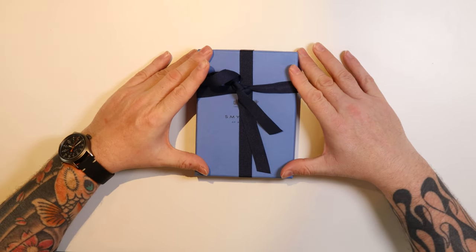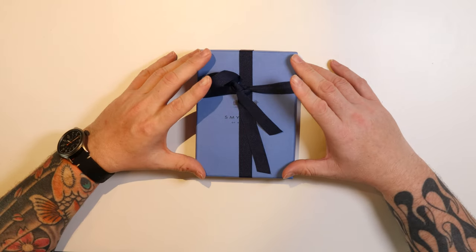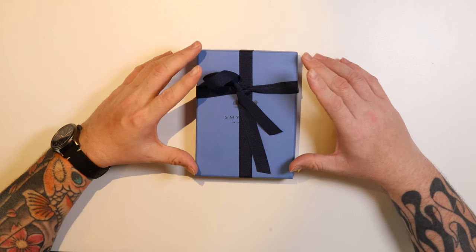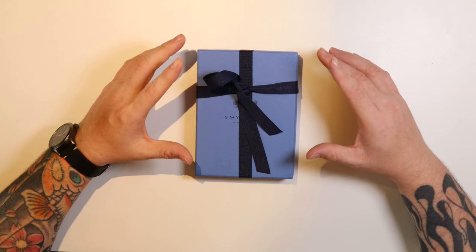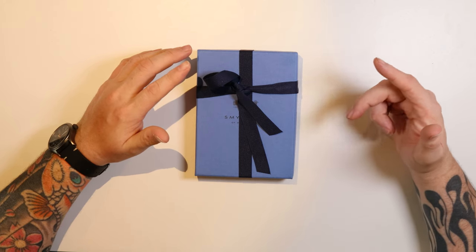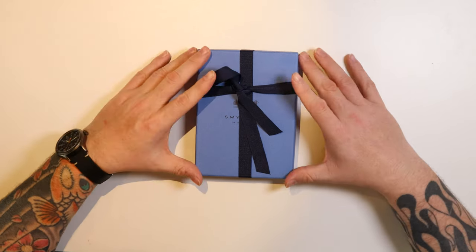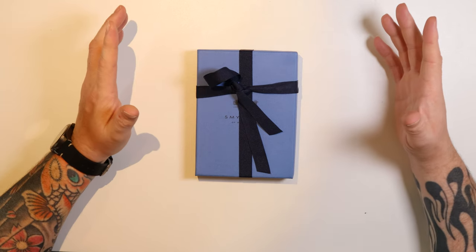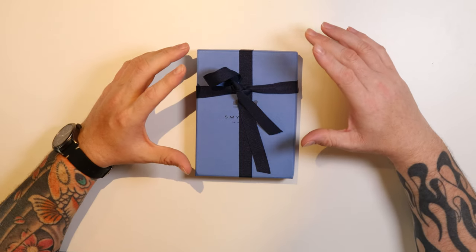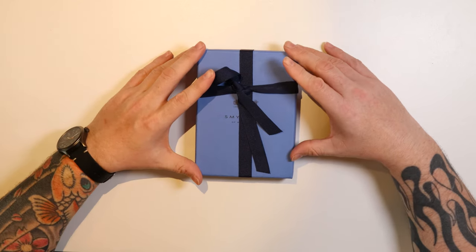Hello, tiny phone people, welcome to another video. This is going to be a little bit hit and miss everywhere because it is actually my fifth attempt at filming this video. I've had audio problems, video problems, battery problems, SD card problems - every tech problem under the sun just on this video. It's the second video of the day but technically feels like the 15th. This is the video about what I referred to in a previous video as the silly expensive notebook.